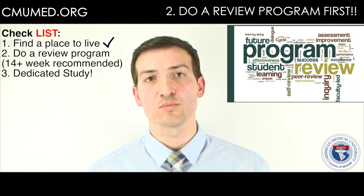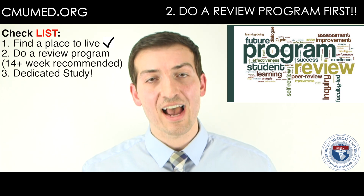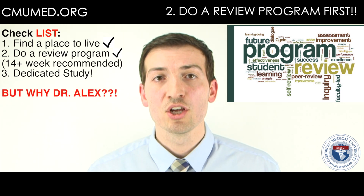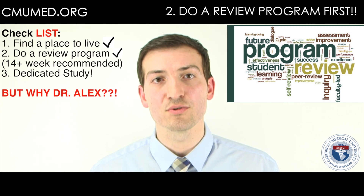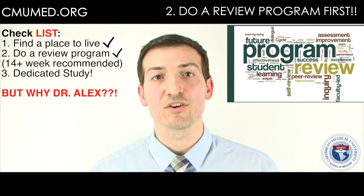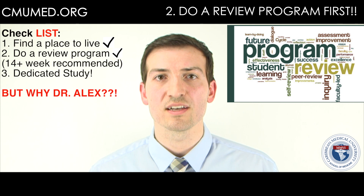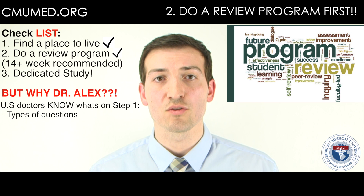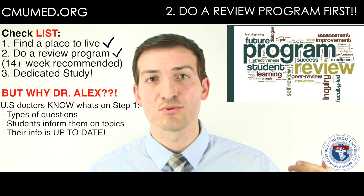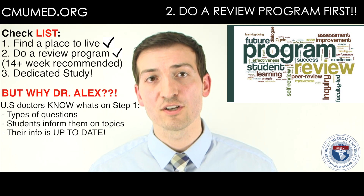I recommend doing the review program first. They're going to inform you of everything you need to know — you'll have it all in front of you, very organized. After the review program, you can go into your dedicated study time because now you know what you have to know to do well on the exam. These doctors and professors have been doing this for years — some 20-plus years at U.S. medical schools. They know exactly what's going to be tested on Step 1, the types of questions, and they're always on top of everything to give you the best for your exam that year. That is why I highly advise you take a review program first before dedicated study time.